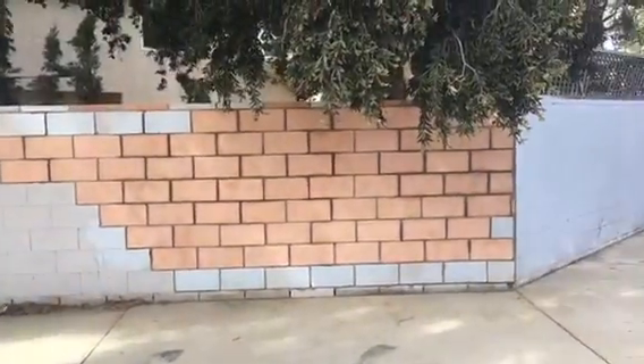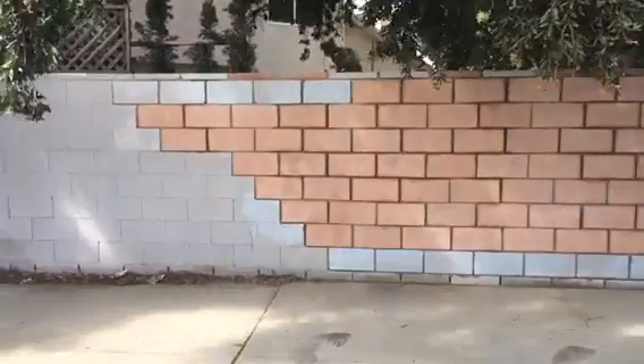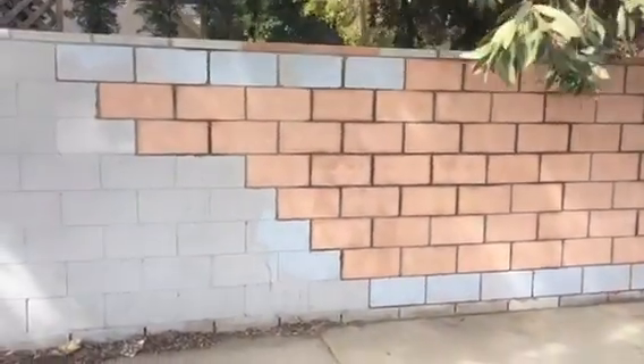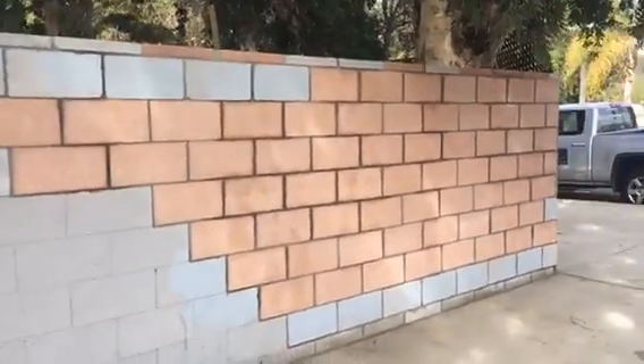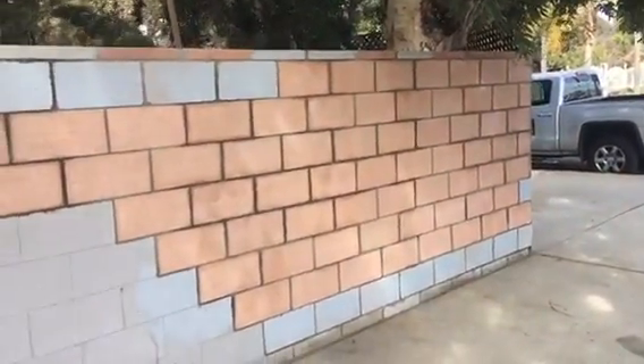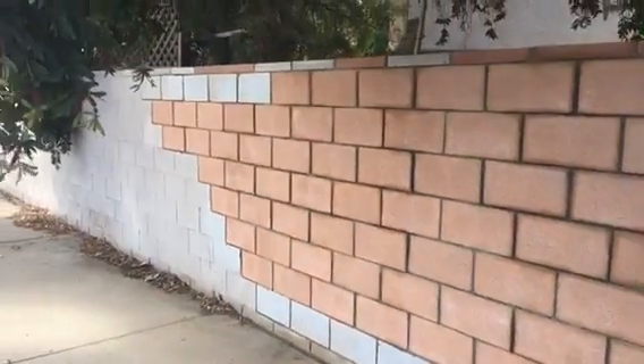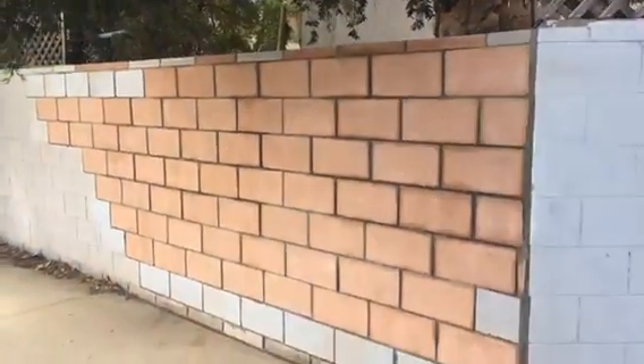This is the completion of the block wall repair — this is what it looks like. We did utilize some of the same blocks at the homeowner's request. All angles, nicely done, fixed and good to go. Here's another angle from the opposite side — that's it, this is what it looks like.